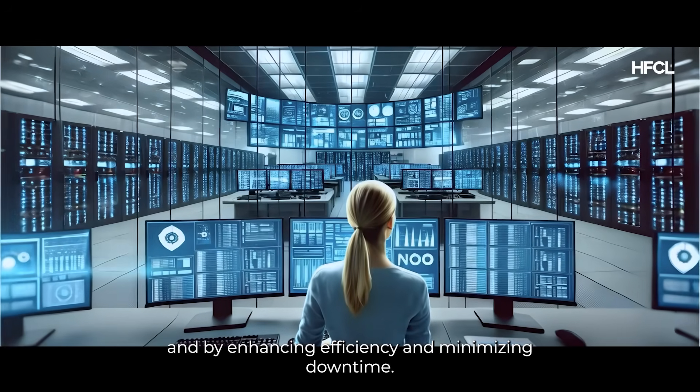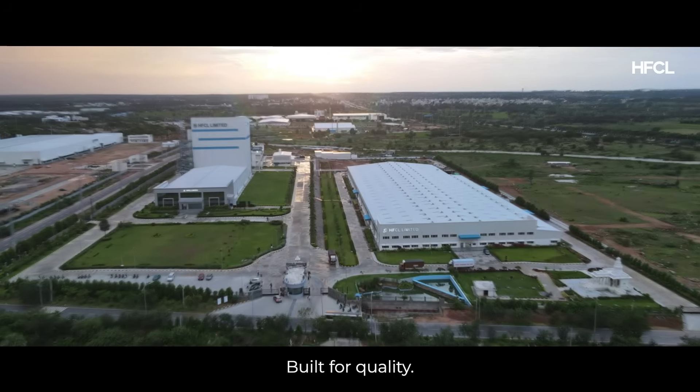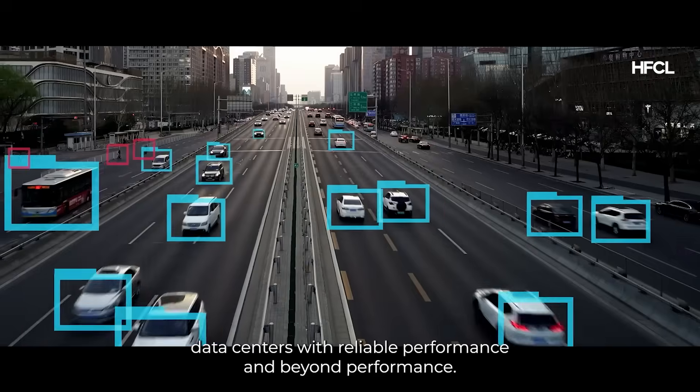By enhancing efficiency and minimizing downtime, Aka reduces your operational costs while maximizing network uptime. Built for quality, AkaFiber powers FTTH, 5G backhaul, and hyperscale data centers with reliable performance.